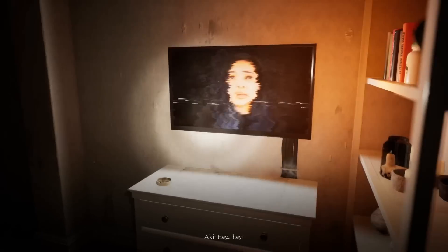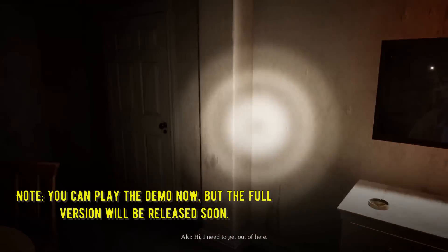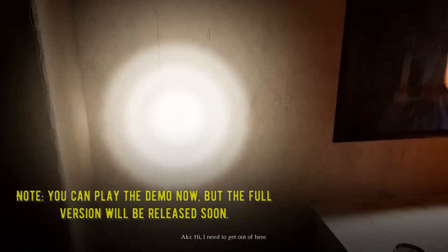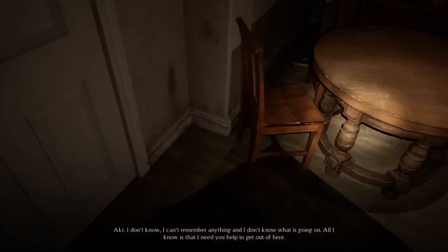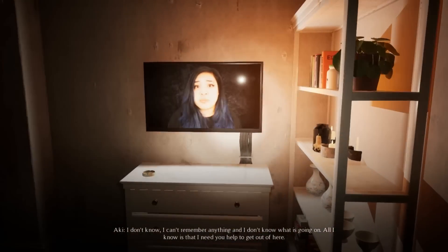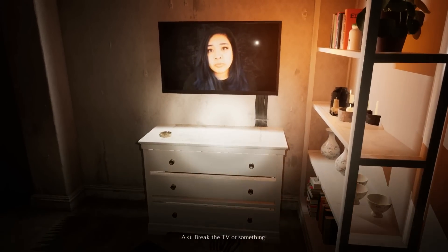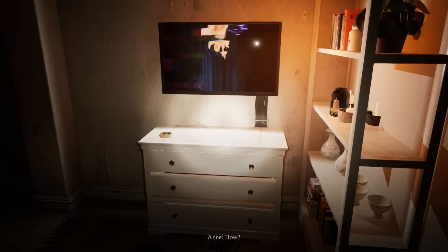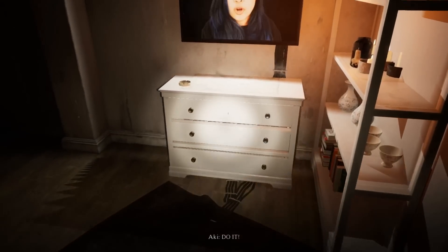Hey! You! You're Akadirist. Hi. I need your help to get out of here. What are you doing in there? I don't know. I can't remember anything. I don't know what's going on. All I know is that I need your help to get out of here. I don't know what to do. Break the TV or something! How? I don't care! Hurry up and do it!